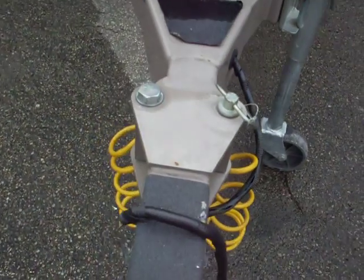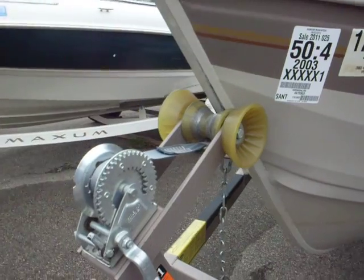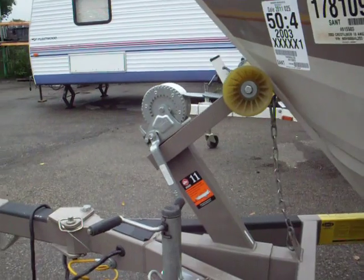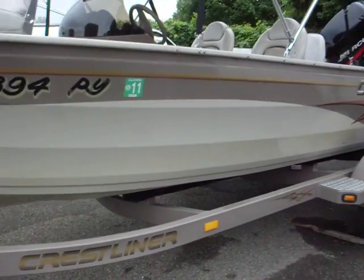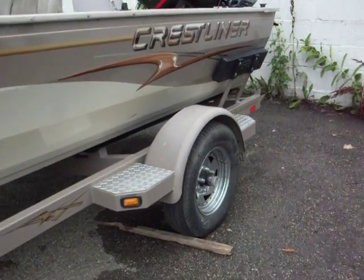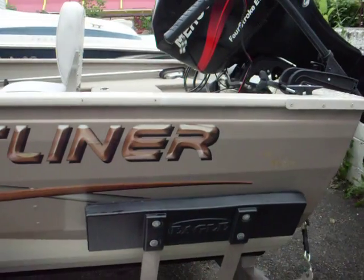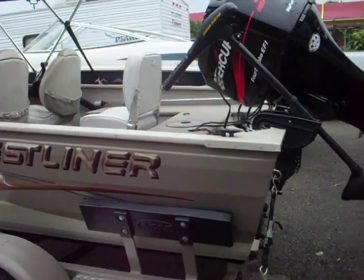It's got the swivel tongue. Cranks are in great working condition. Got nice steps here and nice guides to get the boat out of the water.